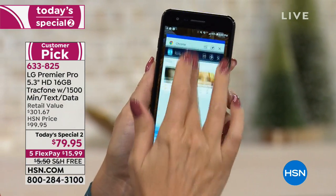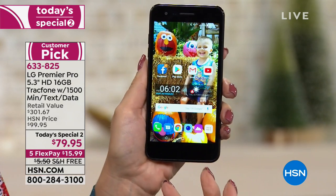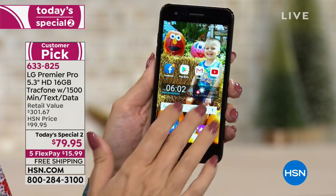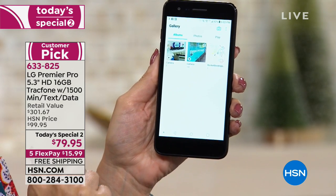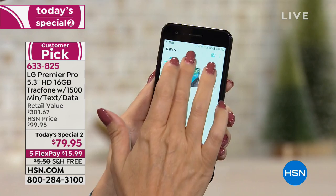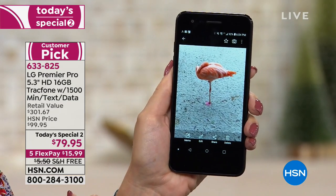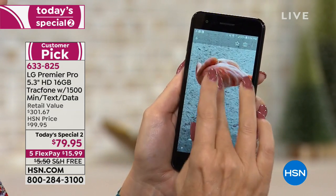This is Android Nougat, one of the latest operating systems — very fast, very easy to use. You have 16 gigabytes of built-in memory, so if you take a lot of pictures and shoot video, you'll love having that much memory. The great thing is it's expandable: you can pop in a little micro SD card on the side and add up to 2 terabytes of additional space — that's 2,000 gigabytes extra. You'll never run out of room with this one.